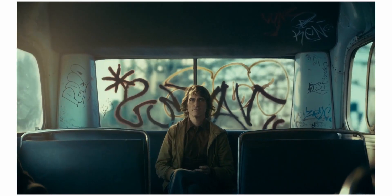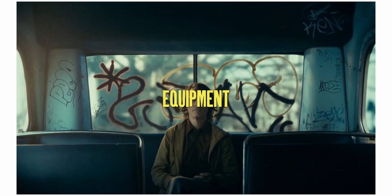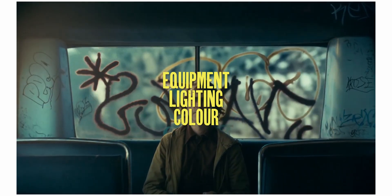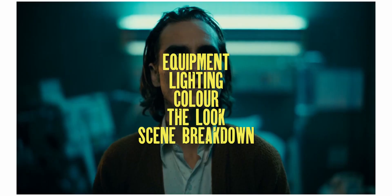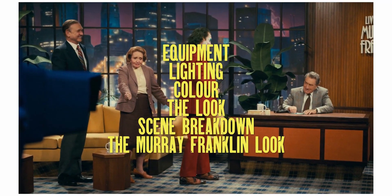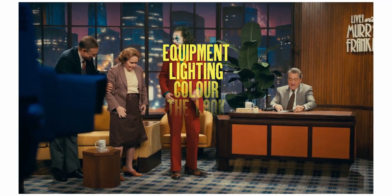In today's video, I'll be looking at a number of things: starting with the equipment he used, briefly talking about how he lit the film, his use of colour, the look that was created, how he shot certain scenes, as well as breaking down the look of the Murray Franklin show — as a lot more went into it than you would have originally thought.